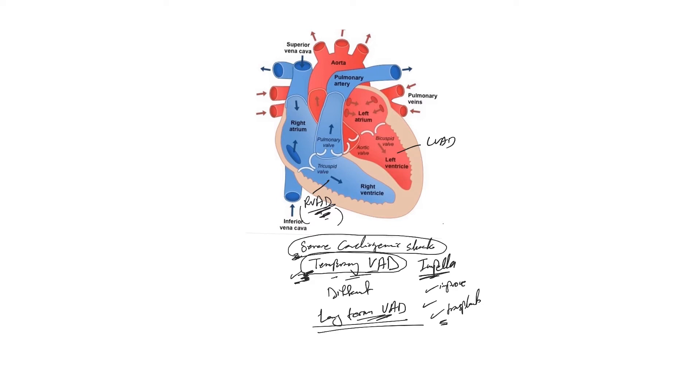It works for severe cardiogenic shock regardless of the cause, both left and right-sided. Without going into details, to simplify: we have a device that gets inserted eventually into the aorta and into the left ventricle, suctions blood from there, and pumps it into the aorta. It does the job of the heart — it doesn't bypass it, it sits in the left ventricle and pumps the blood into the aorta.